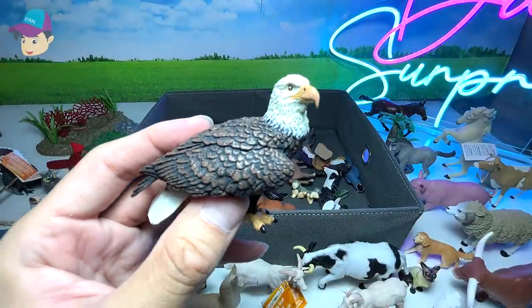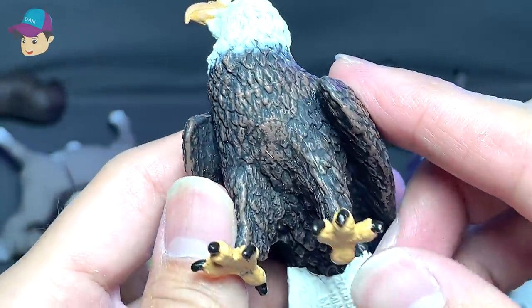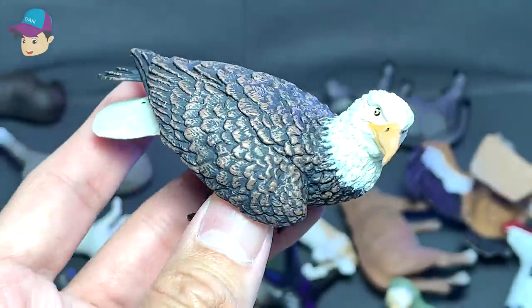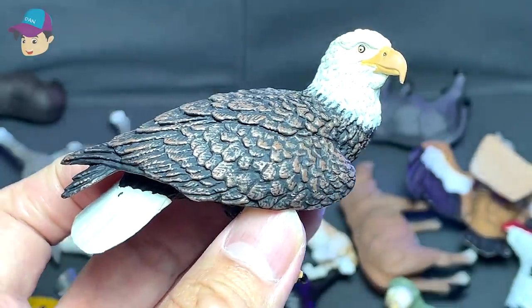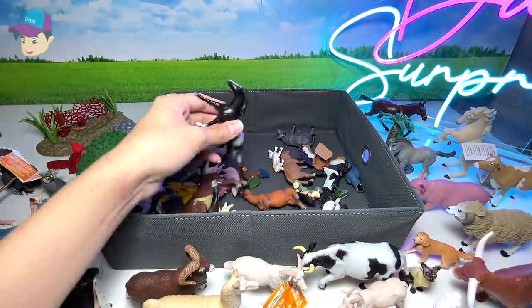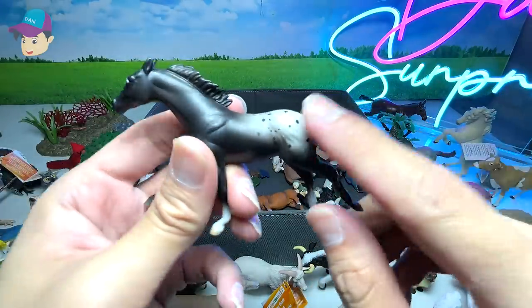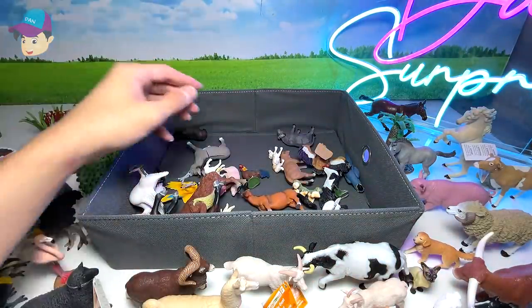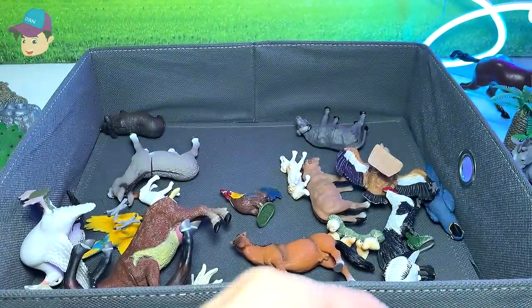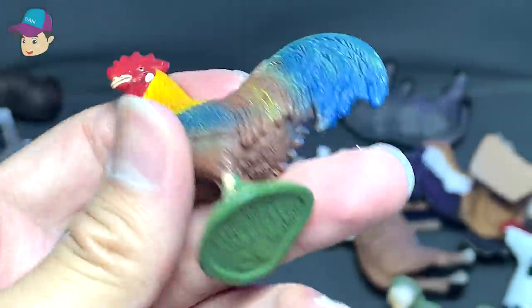This is a Bald Eagle. I think it is a very respected animal in the USA - I believe it is the national bird of the USA. Really beautiful one. Another horse - a black horse, but it has some white patches at the bottom, which is cool. What else we've got? A pig - a really cute pig. And this is a chicken - a rooster.